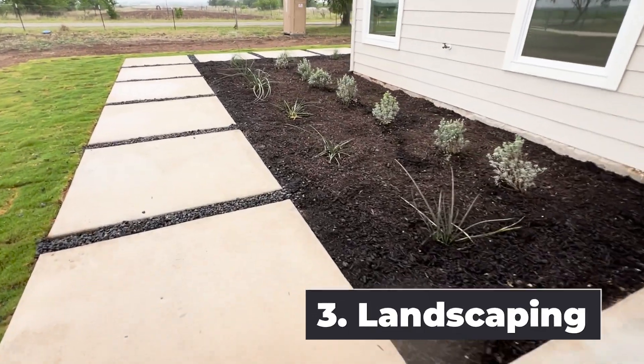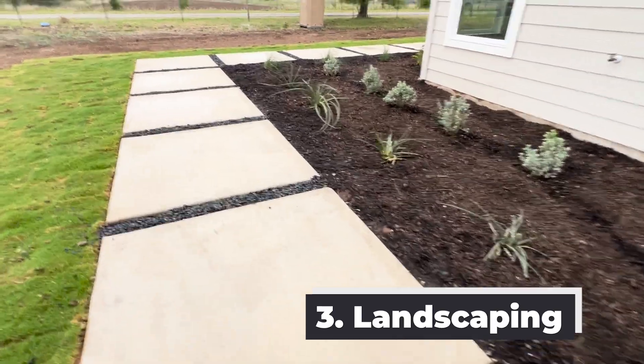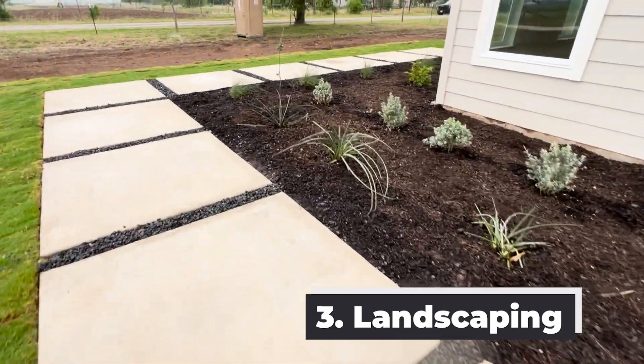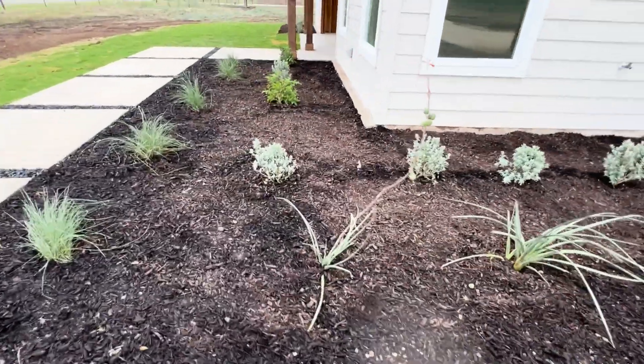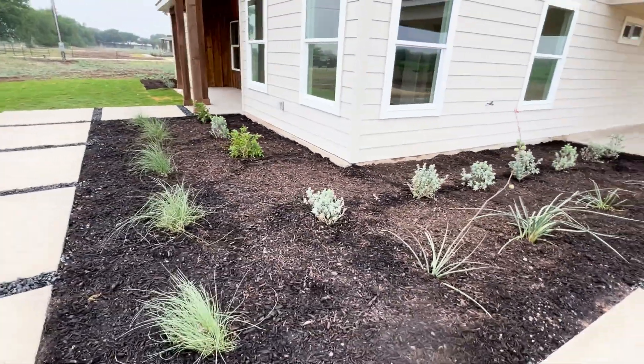Number three is definitely the landscaping. I mean, this is already done for you. It looks fantastic. This is going to save you a ton of money and the curb appeal is amazing.